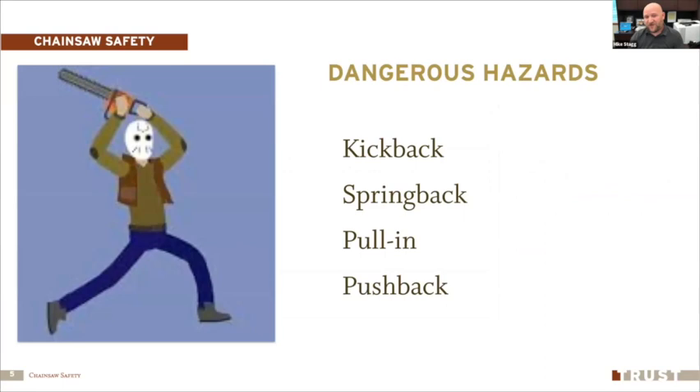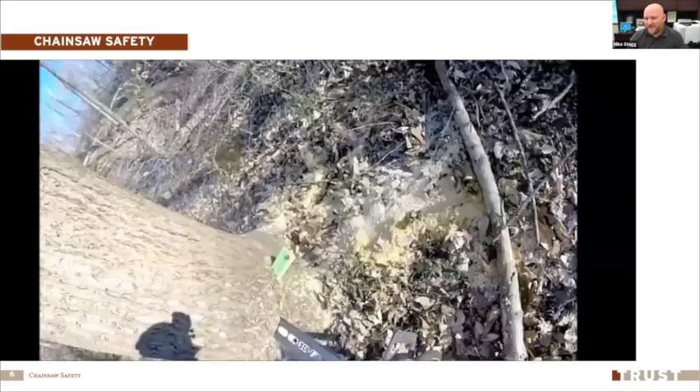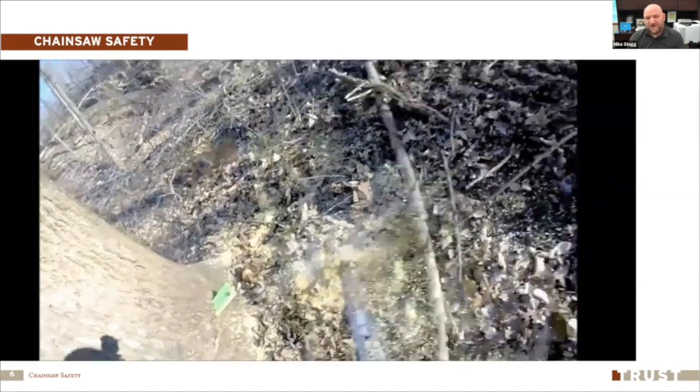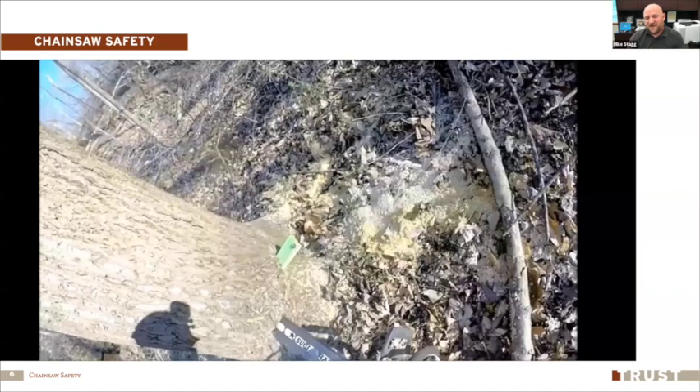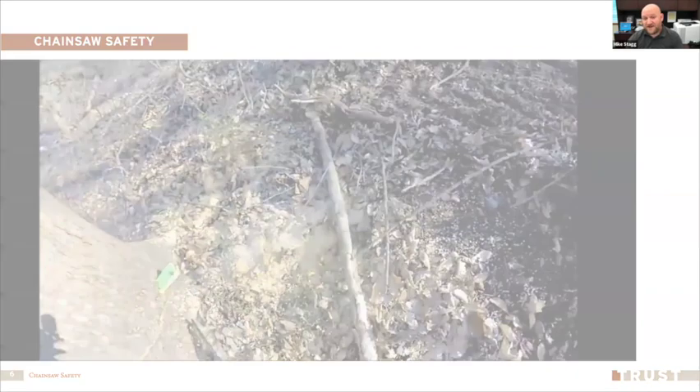There are a lot of dangerous hazards with chainsaws, and we'll talk about four of the most important — they're also easily avoidable. First is kickback, then spring back, pull-in, and pushback. With kickback, the saw blade hits something and kicks back onto the user. In the example shown, if another tree limb hadn't stopped the saw, it would have swung all the way back around and hit the person in their shoulder or back. Kickback is very dangerous.